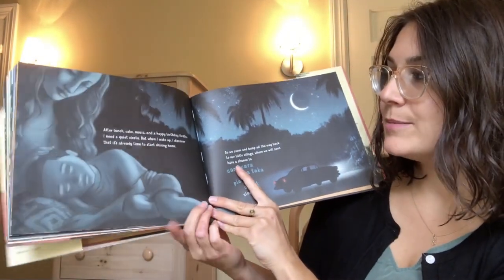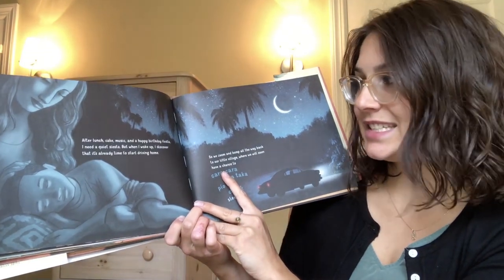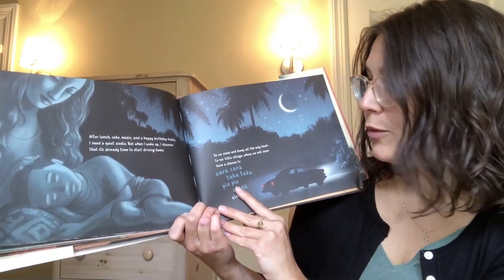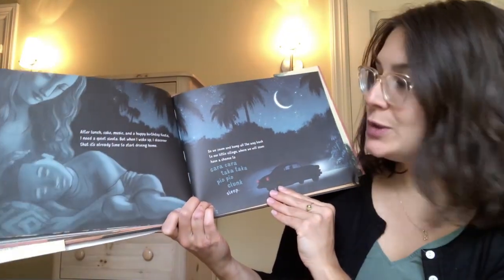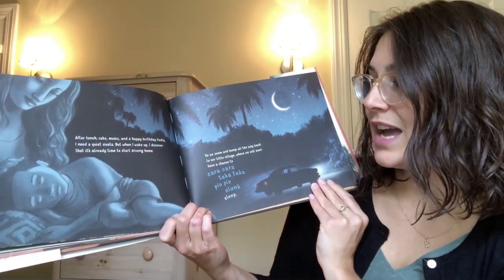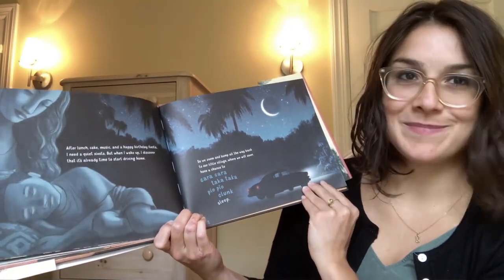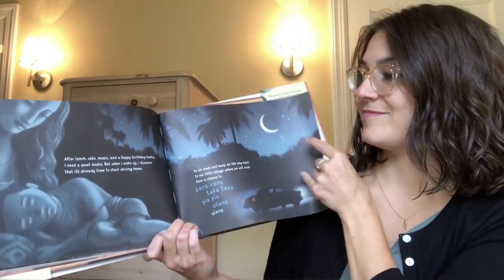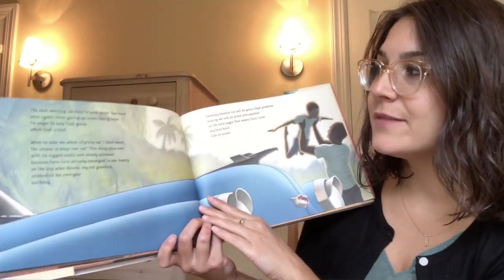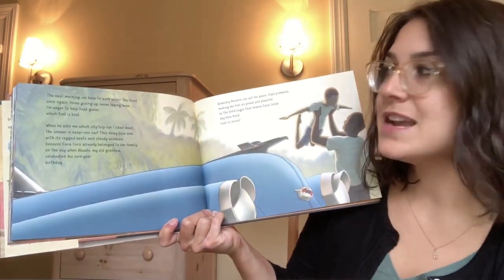After lunch, cake, music, and a happy birthday siesta, I need a quiet siesta. But when I wake up, I discover that it's already time to start driving home. So we zoom and bump all the way back to our little village where we will soon have a chance to cara-cara-taka-taka-pio-clunk sleep. The next morning we have to work under the hood once again, never giving up, never losing hope.